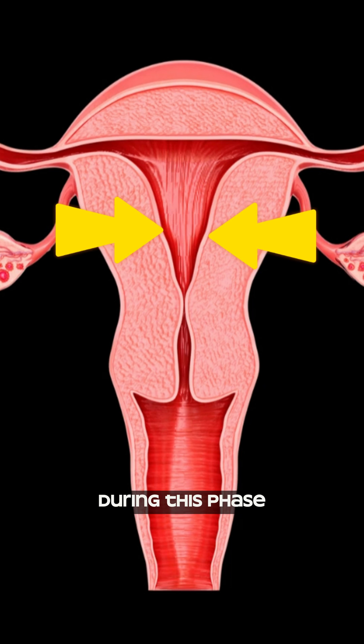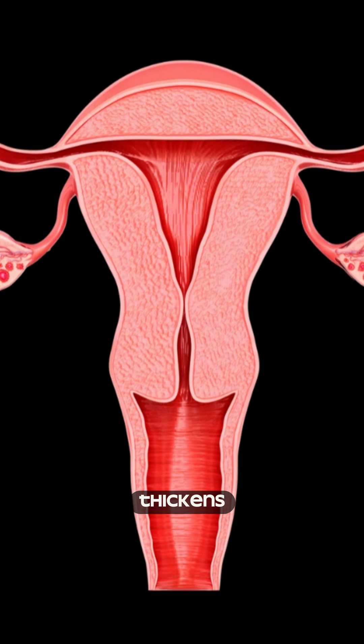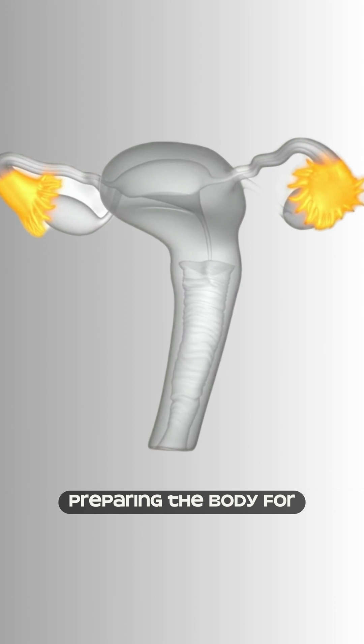During the follicular phase, follicles in the ovaries mature, and the lining of the uterus thickens. Estrogen levels rise, preparing the body for ovulation.